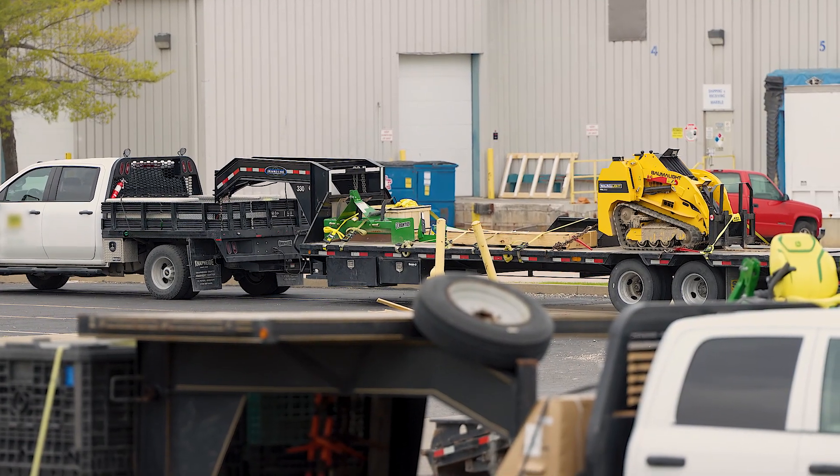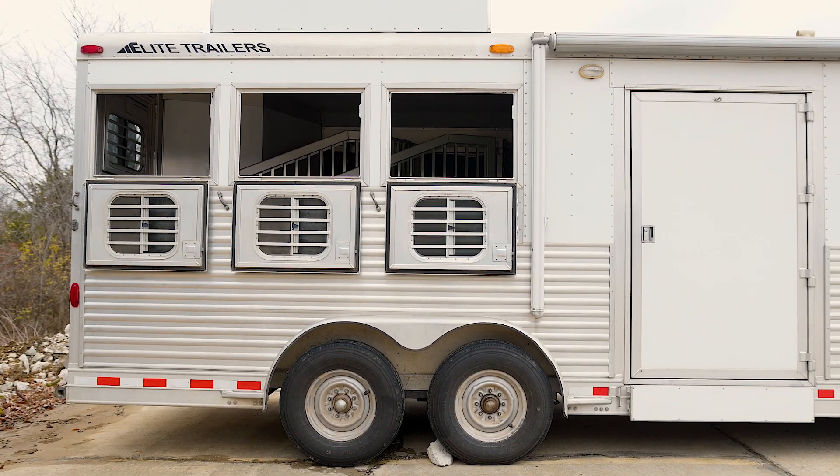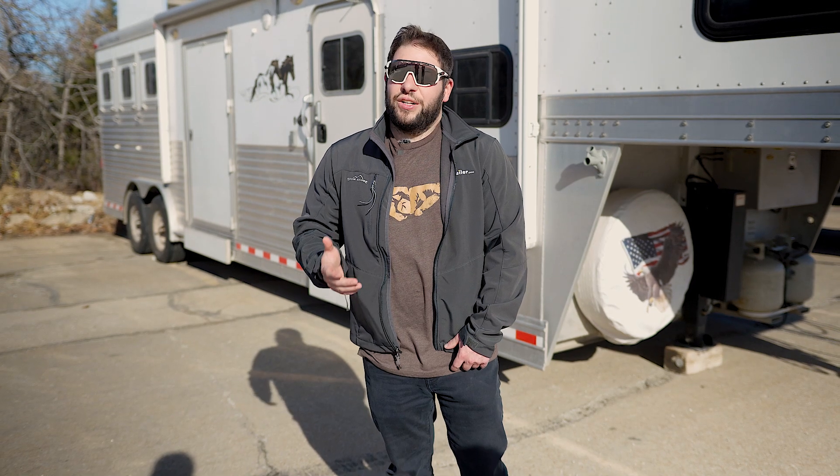So what is a gooseneck trailer used for? Usually heavier-duty loads on your trailer. So construction equipment, livestock, horses, or even agricultural equipment is most commonly what you're gonna be hauling with a gooseneck trailer. You're not gonna need it so much if you just wanna haul a lawnmower or some ATVs — you're not gonna need that much weight capacity for those.